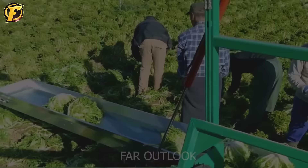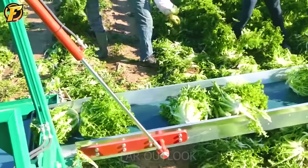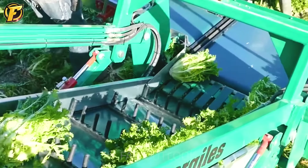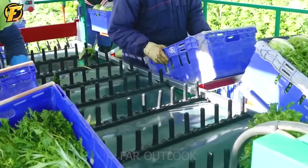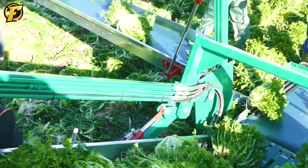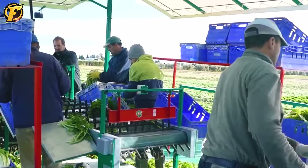The machine supports harvesting vegetables such as cabbage, lettuce, spinach, and more. Due to the perishable nature of the harvesting process, machines need to be able to optimize this work. This is the most helpful method — manual collection combined with the assistance of devices — helping the harvested vegetables to remain intact and keep their quality.